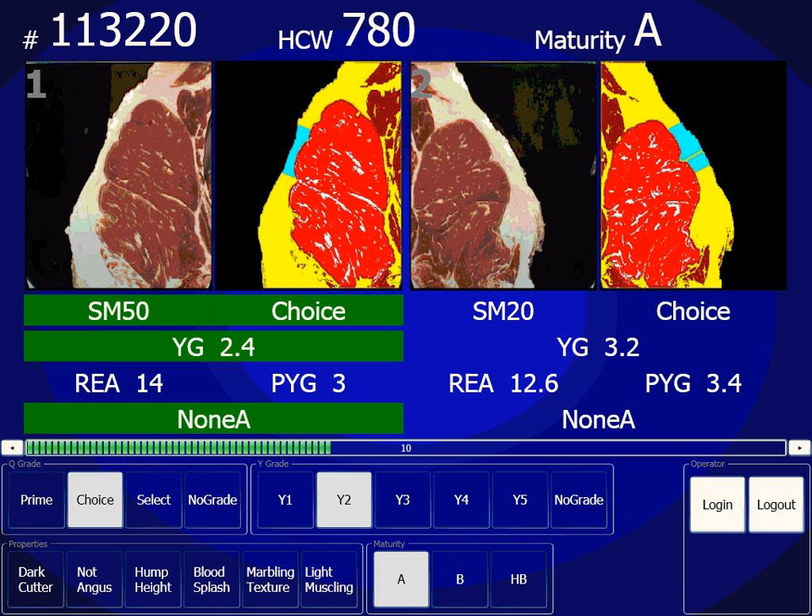In Sri Lanka, cinnamon grading is performed by dividing cinnamon quills into four groups, which are then further divided into specific grades.